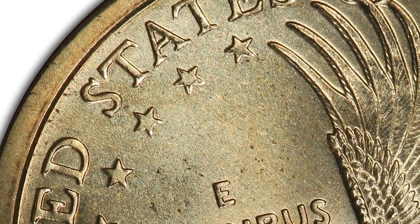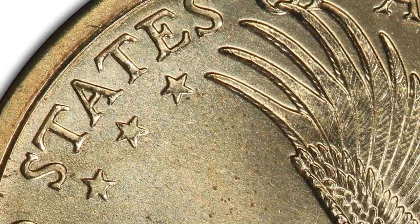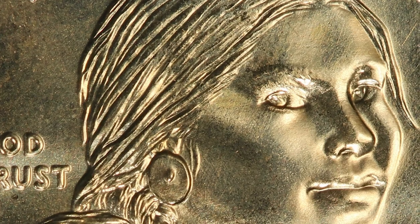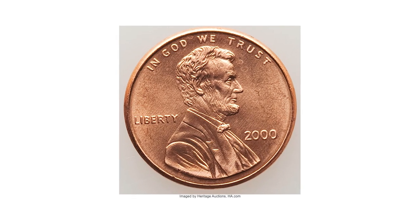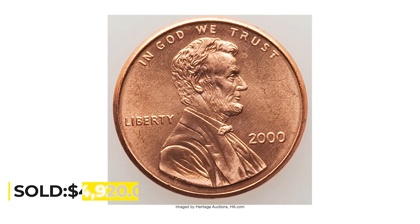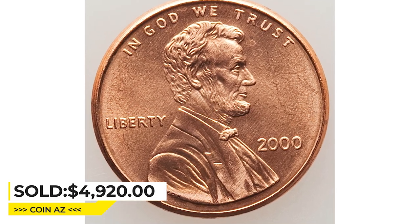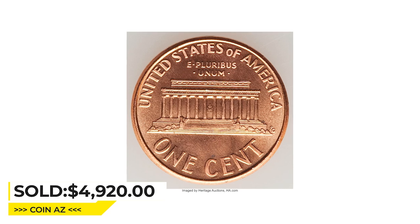This superb gem example is sharp and beautifully preserved with brilliant golden luster. Moderate reflectivity is seen in the fields. It includes the 2000 Lincoln cent that accompanied it in the cereal promotion. It was sold for $4,920 at Heritage Auctions.